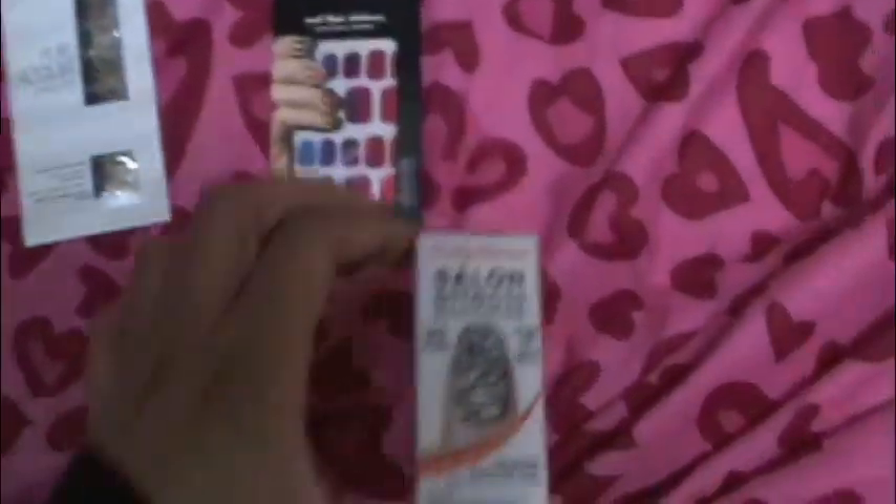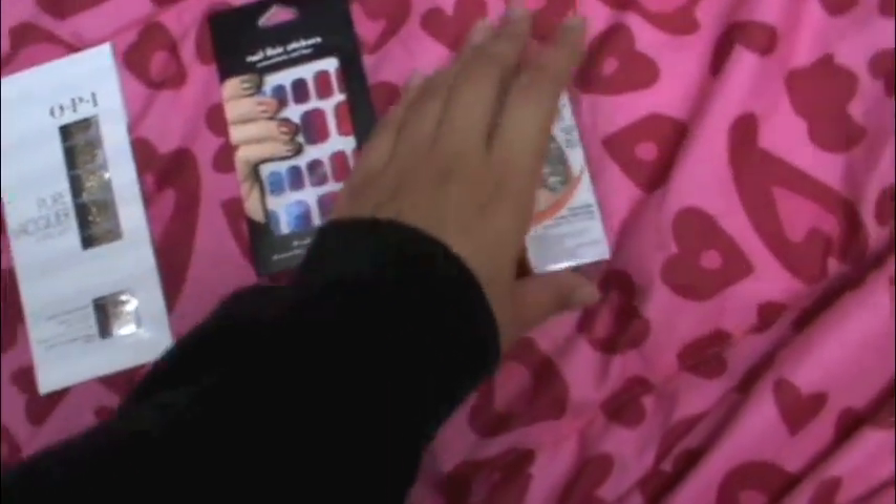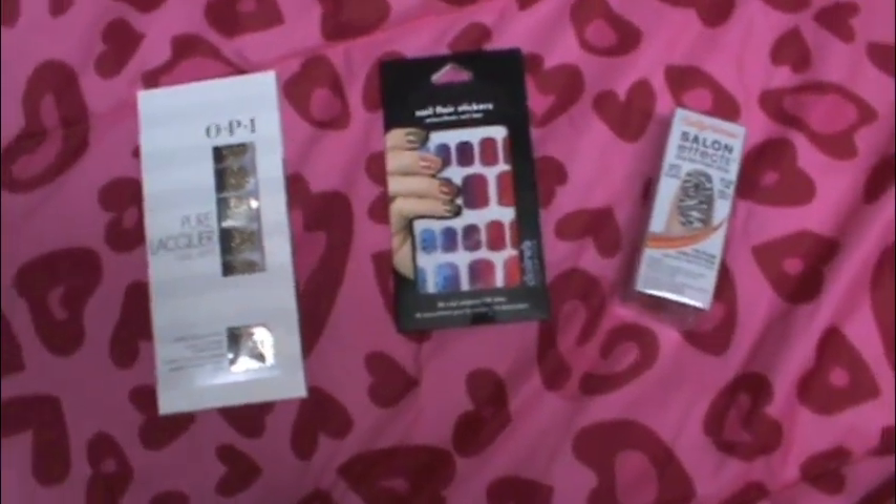I actually found these in the most unlikely place — at the thrift store for $0.99. I was so excited, and yes they're brand new. So I'm going to be testing these out, just to give you a heads up. Watch out for those videos.